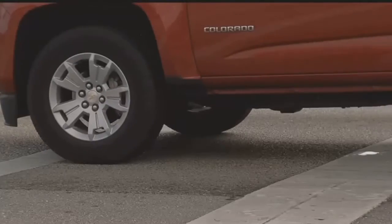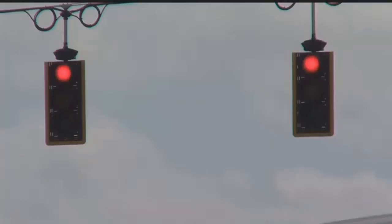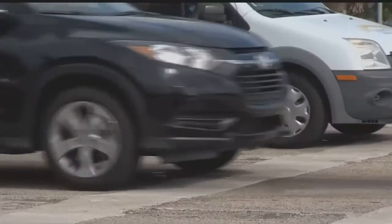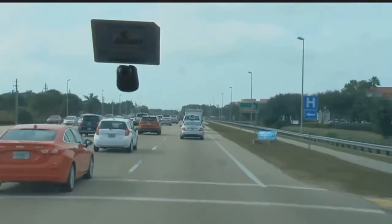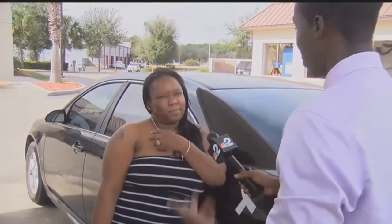The red light — a daily reminder that your patience could use some work. The commute from Lehigh Acres to Fort Myers is anything but pleasant for Naima Brown.